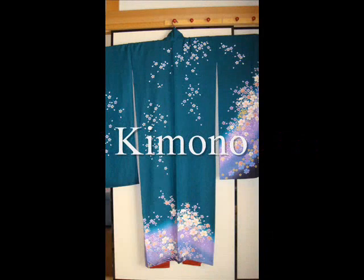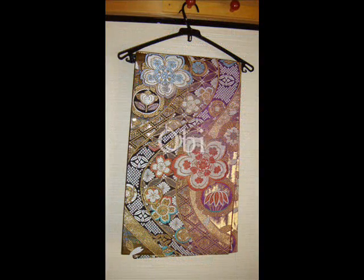First, I'll explain the clothes which I used when I danced. This is a kimono, obi, and Japanese socks. An obi is wrapped on this kimono.